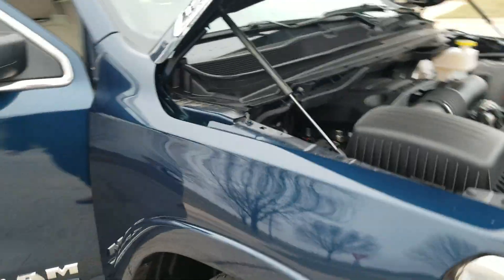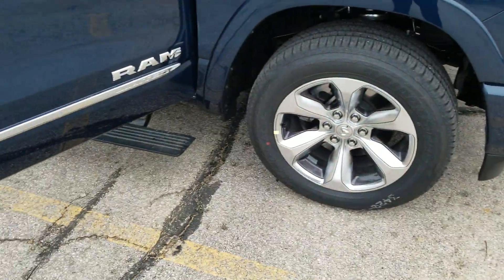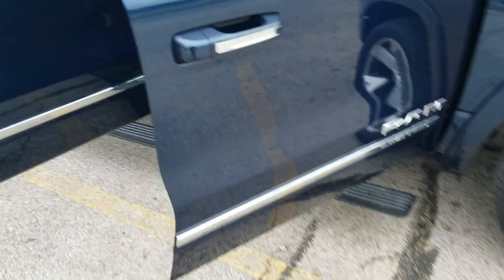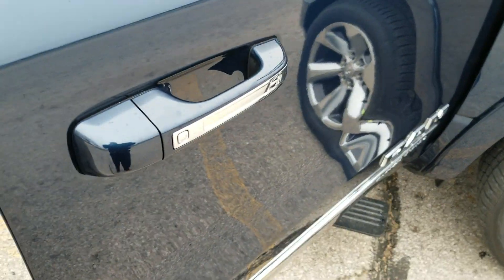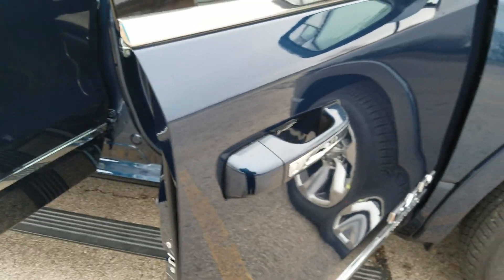They have done a couple things. This comes with standard 20-inch rims as well as the power running boards that we'll get to here in a second. Now on the driver's door and the passenger door, the nice thing is it's going to have the key that's in there and go — you just stick your hand in the door handle there and it automatically unlocks for you.